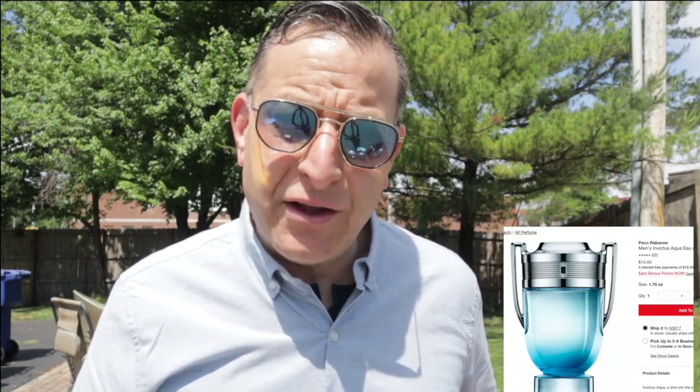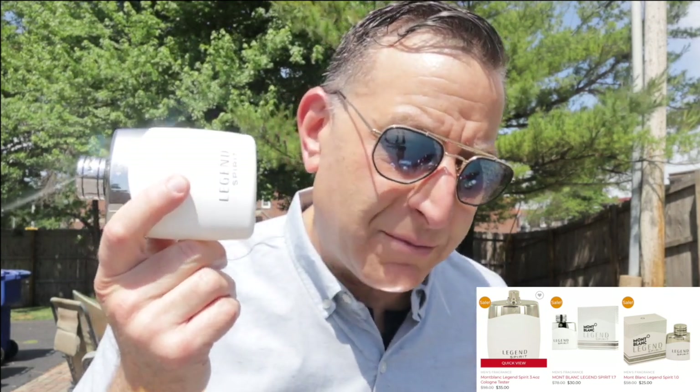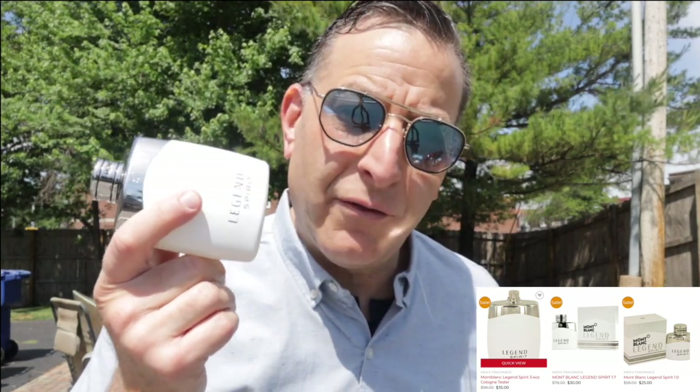Next we're going to talk about Invictus Aqua for the summer, but unfortunately you can't find it for $39 or less. But you can find Mont Blanc Legend Spirit — a delicious fragrance with bergamot and aquatics that gets compliments. I can wear this to the gym, spray it three or four times on my shirt, or wear it to church — totally 100%, 10 out of 10 versatile. It has a nice performance of four to six hours.